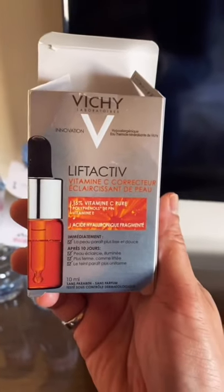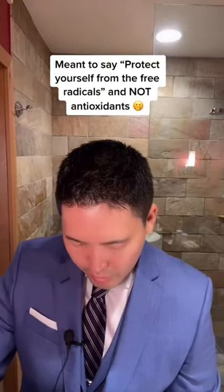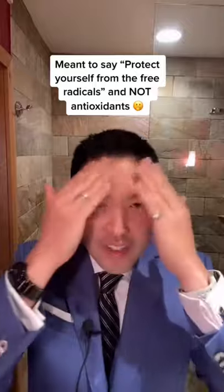Then I apply Vichy's Liftactiv 15% ascorbic acid serum. Do about four to five drops onto your face to protect your face with antioxidants before going out, taking pictures, watching the ceremony.